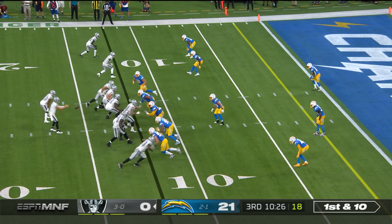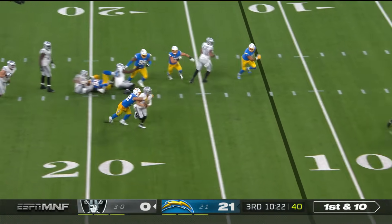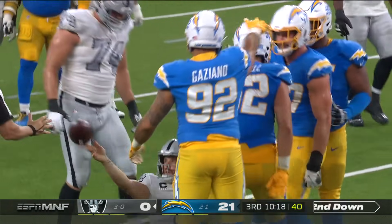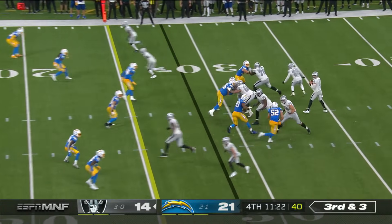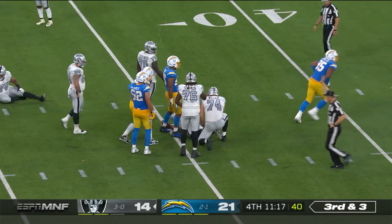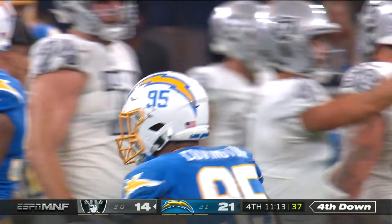Like Darren Waller in these situations. Here's Carr, has all sorts of time, now in trouble — doesn't feel the pressure, and he was lucky to hang on to that football. Finding Renfro. Third and Renfro. Carr looked like he wanted to go there, and he'll be taken down. Christian Covington on the sack.